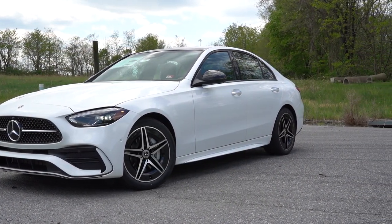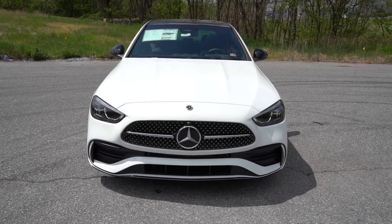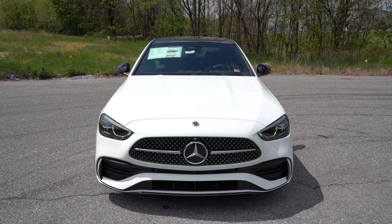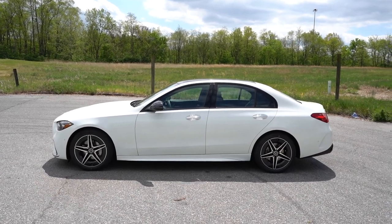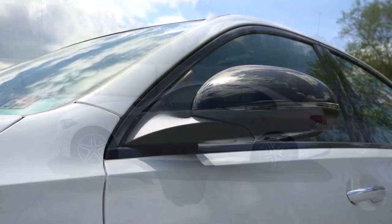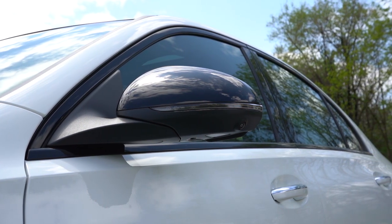Up front you'll also find air curtains helping direct air around the wheel and tire combination for better aerodynamics. Around the side, standard configuration gets chrome window surrounds, while the AMG Line gives you gloss black. Chrome accents are on the door handles, and body-colored power-adjustable side mirrors come standard with integrated turn signals and power folding — so when you lock it the mirrors fold in, and when you unlock it they fold back out.